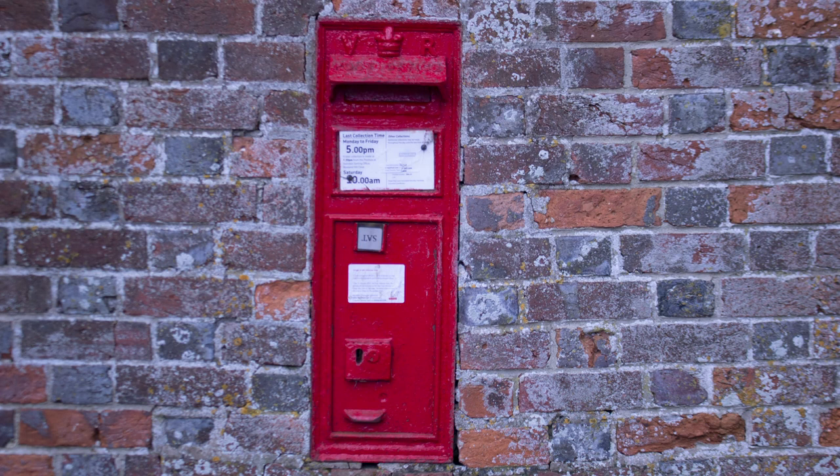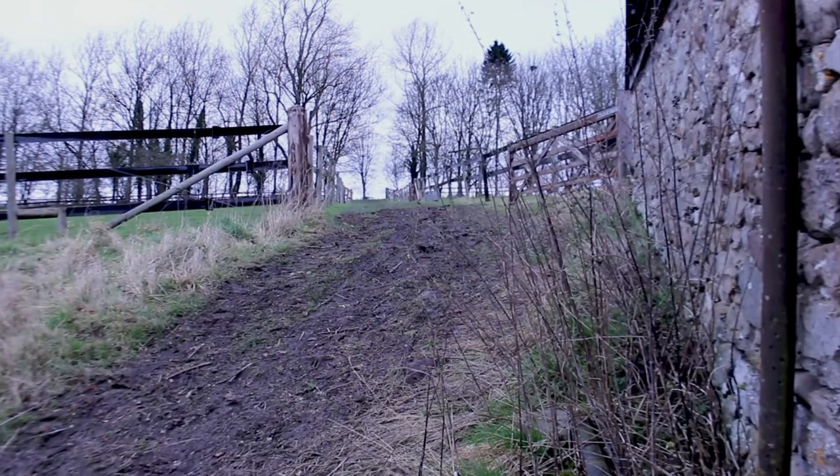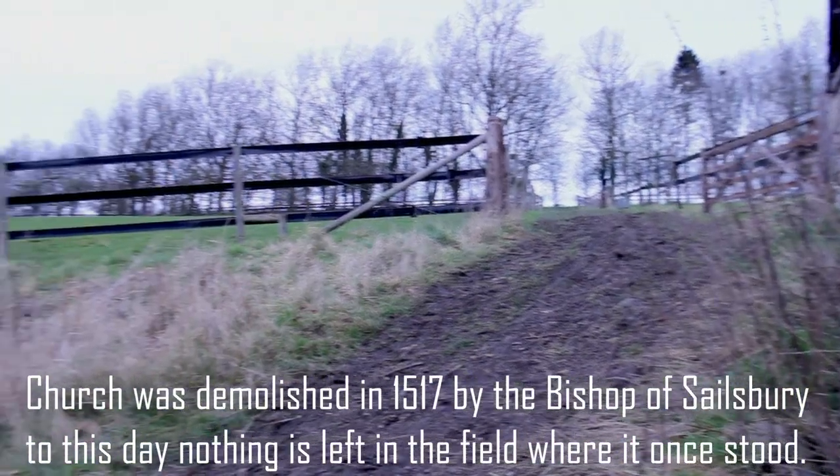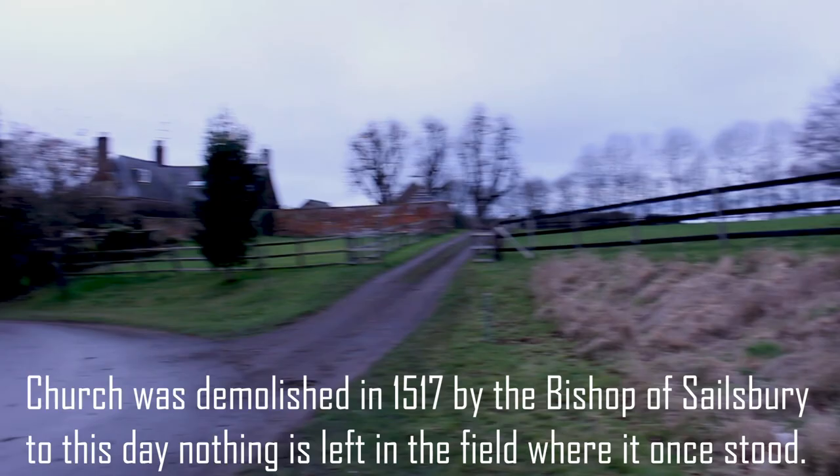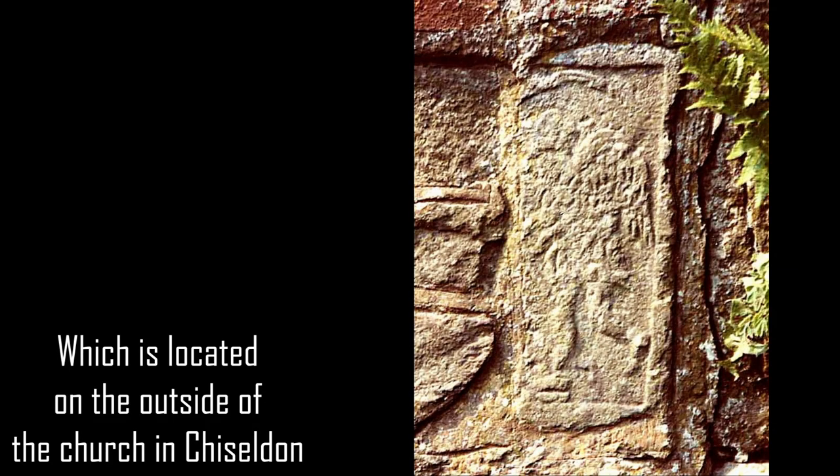Just outside of the manor is a letterbox from the Victorian era, which is Grade II listed. Draycott Foliate used to have a small church. The only thing left showing is a devil shape carved into one of the stones that people spat on to take away the devil.